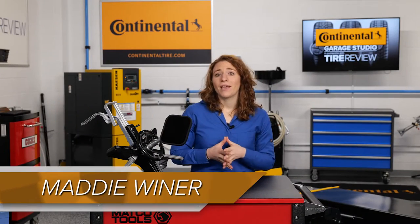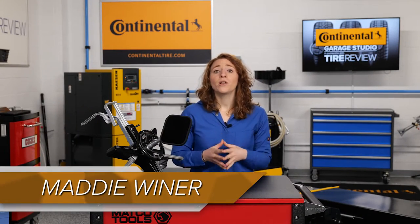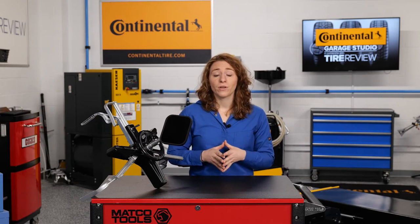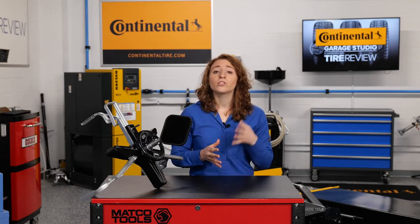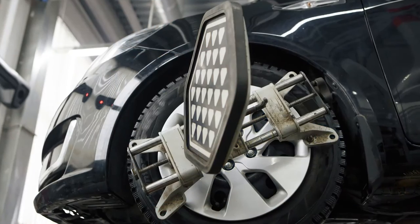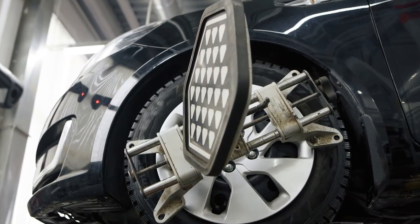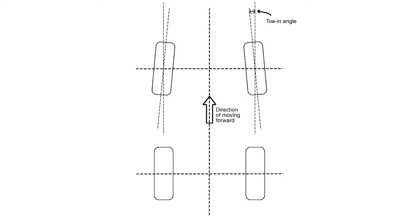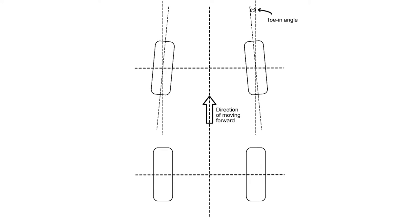Toe is a tricky alignment angle, yet it's most important when you're talking about the overall tread life. The toe angle identifies the direction the tires are pointed compared to the center line of the vehicle when viewed from directly above. Toe is expressed in either degrees or fractions of an inch. An axle is said to have positive toe-in if you can draw an imaginary line through the center of the tires and it intersects in front of the vehicle.